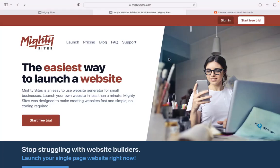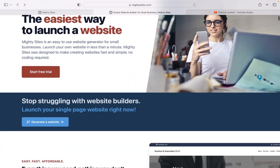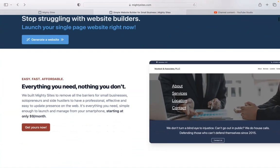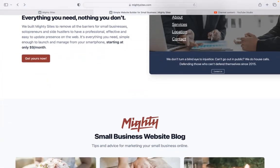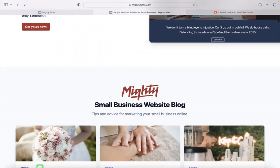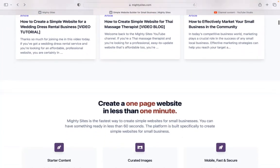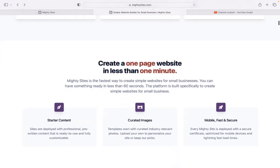If you're a horse trainer looking for an affordable professional website to advertise your services, you've come to the right place. I'm going to show you how to use the Mighty Sites platform to build a simple website for your horse training service. Mighty Sites was built to remove all the barriers for small businesses, solopreneurs, and side hustles, so they can have a professional, effective, and easy-to-update website for only $9 a month. There is a free trial available for seven days — no credit card details needed. Click the link below this video to start that free trial.